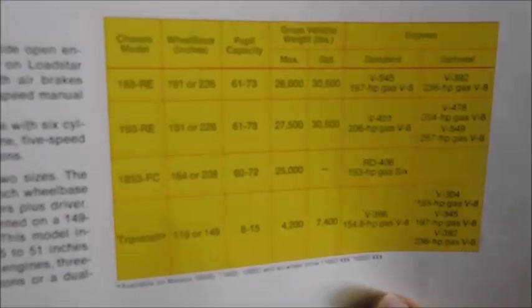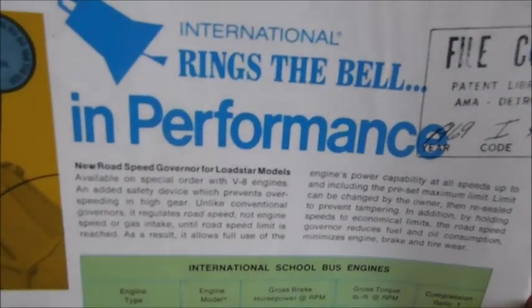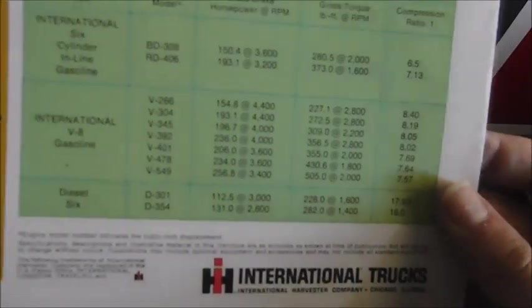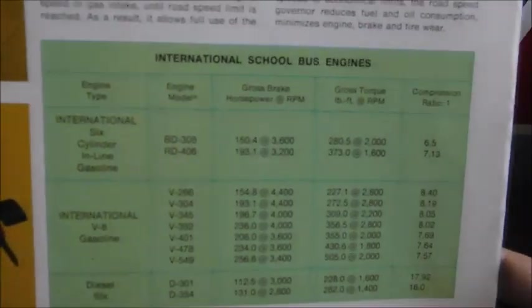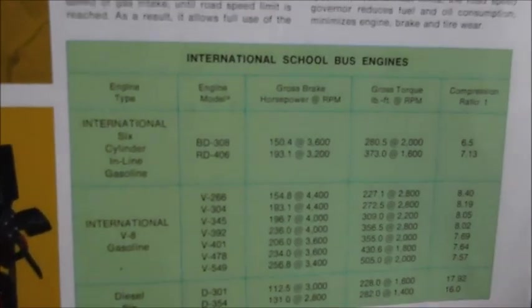Here's a chart about capacity and wheelbases. On the back here, we've got engines, a diagram, and then it says International rings the bell in performance. Here's just the model options for engines — International School Bus Engines.